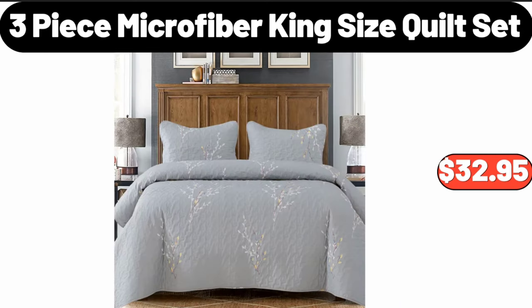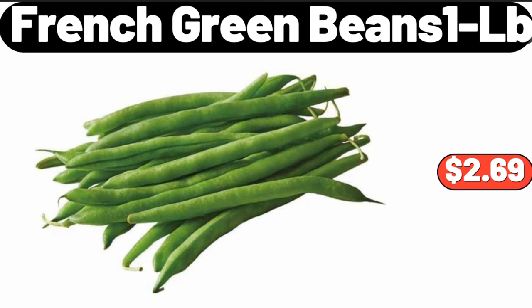3 piece microfiber king size quilt set, $32.95. French green beans, 1 lb, $2.69.